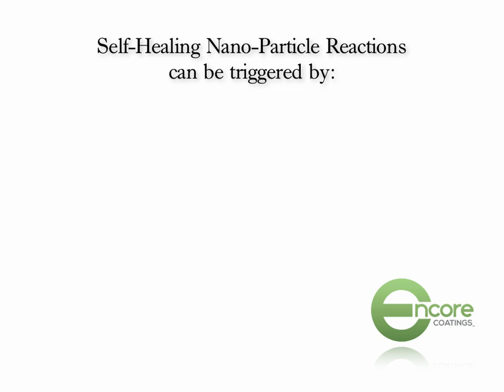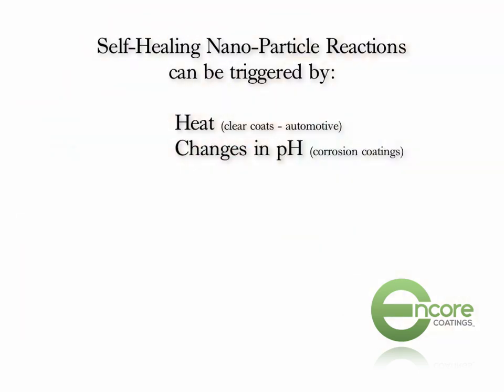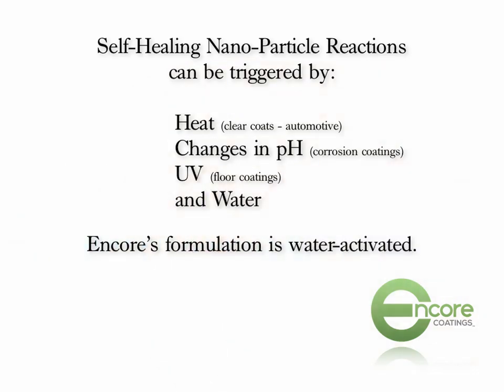Self-healing nanoparticle reactions can be triggered by several things. One is heat — there's actually a clear finish for a car now that you can scratch with a key, and when you park it in the sun the nano-chemistries activate and that scratch disappears. Corrosion coatings can be activated with changes in pH — rust will change the pH of a surface and that can kick in and activate nano-chemistry in corrosion coatings. You can also find UV-activated nanoparticles in floor coatings. The other way to activate self-healing nano-chemistry is water. We've just gone through a discussion about how water destroys a coating, and that's why our new formula is water-activated.